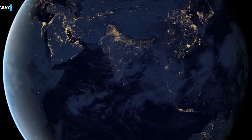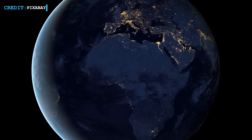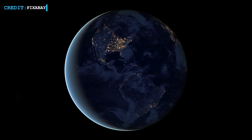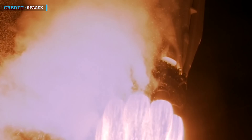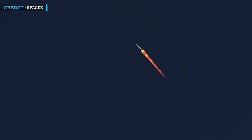Moreover, the elevated orbit of PACE — 70 percent higher than the International Space Station — provides a unique perspective that allows for a more comprehensive view of Earth's oceans. This higher orbit expands the coverage area and enhances the resolution of data collected, ensuring a more detailed and accurate portrayal of oceanic conditions. The partnership between NASA and SpaceX, exemplified by the Falcon 9 rocket carrying PACE into orbit, highlights the importance of collaboration in advancing scientific exploration.